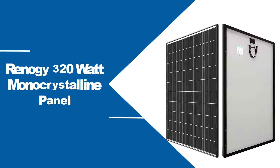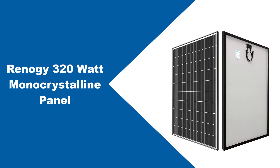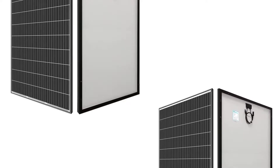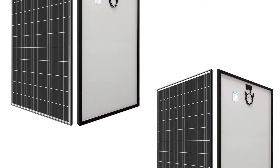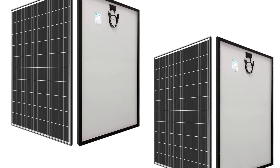At number one: the Renegy 300 watt monocrystalline panel. This is the most ideal choice as one of the most versatile solar panels for grid applications.